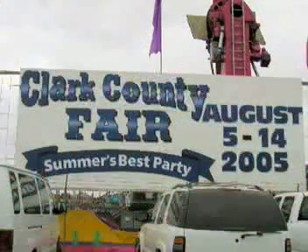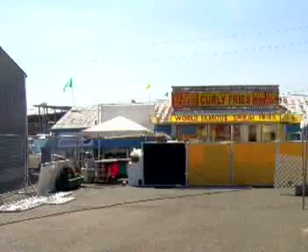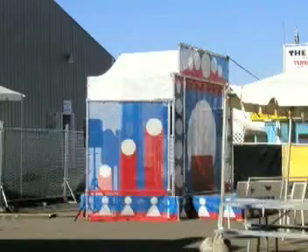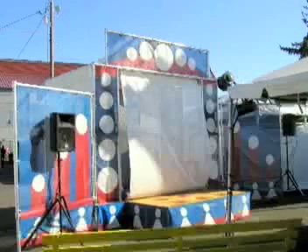Let's see if we can tell the difference the Fairtime Theater made with our before and after comparison. Clark County Fair before and after — this is the theater closed up for the night, and here it is open in the morning.